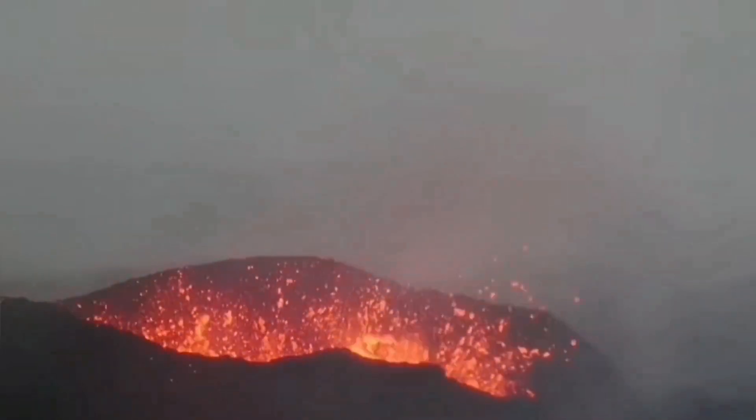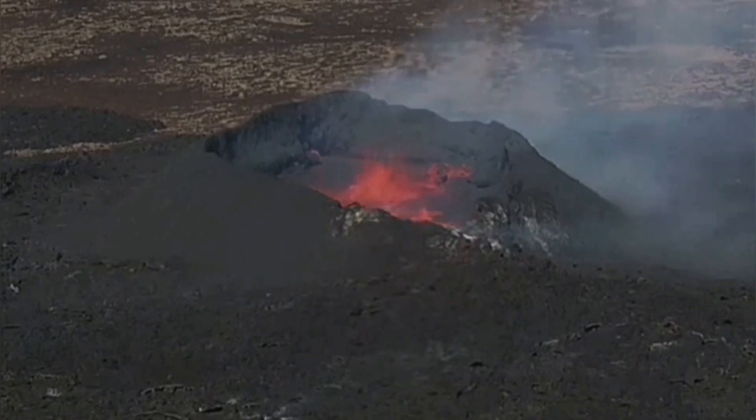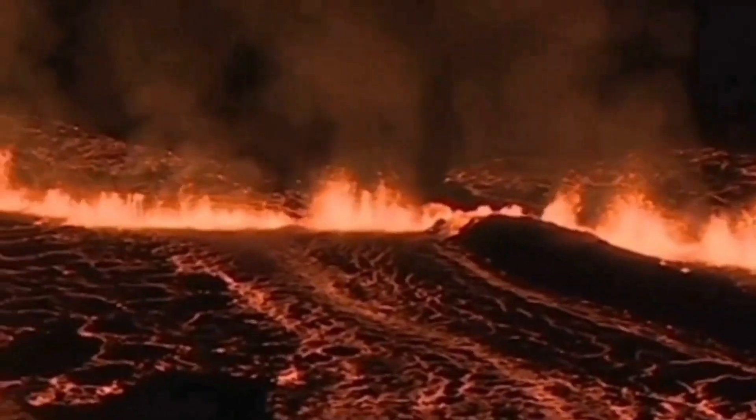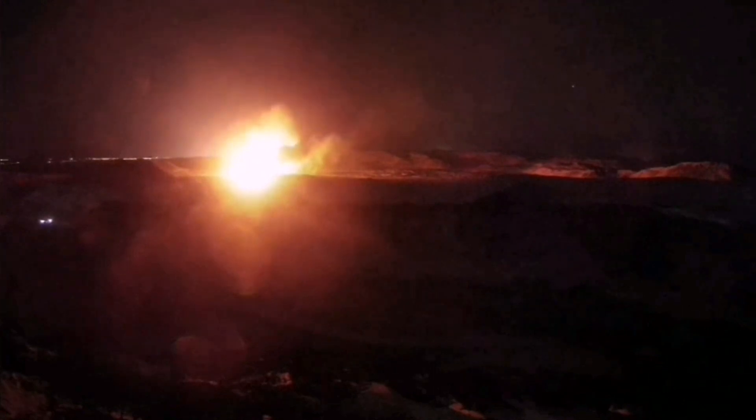The Reykjanes Peninsula has been active over the past few years. We had the Fagradalsfjall, Meradalir, Litli-Hrútur, Sundhnúkur, Hagafell, Grindavík, and again the Svartsengi eruptions happening one after another. These volcanic systems are extending where the crust is extending and getting thinner, opening up a way for the magma to rise, formed by the melting of the top part of the mantle, and erupt as lava.